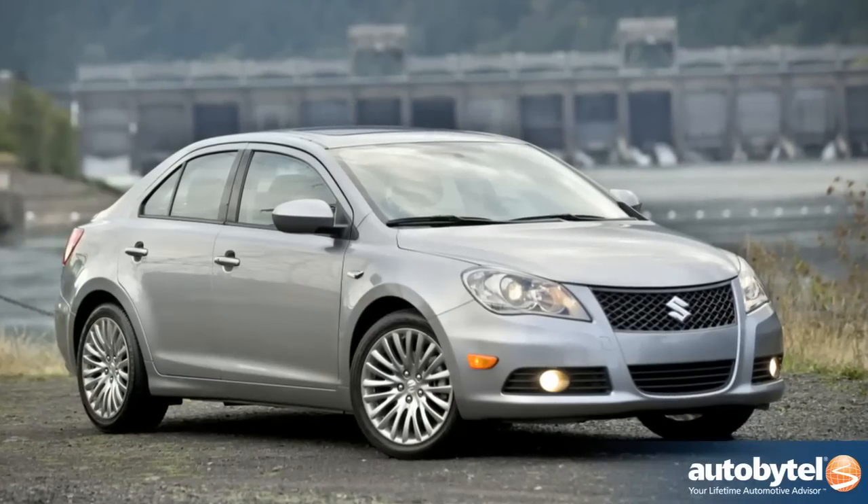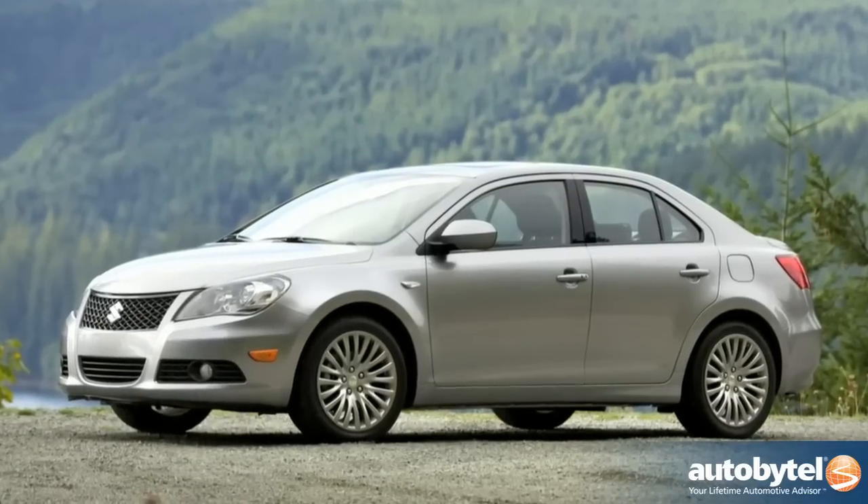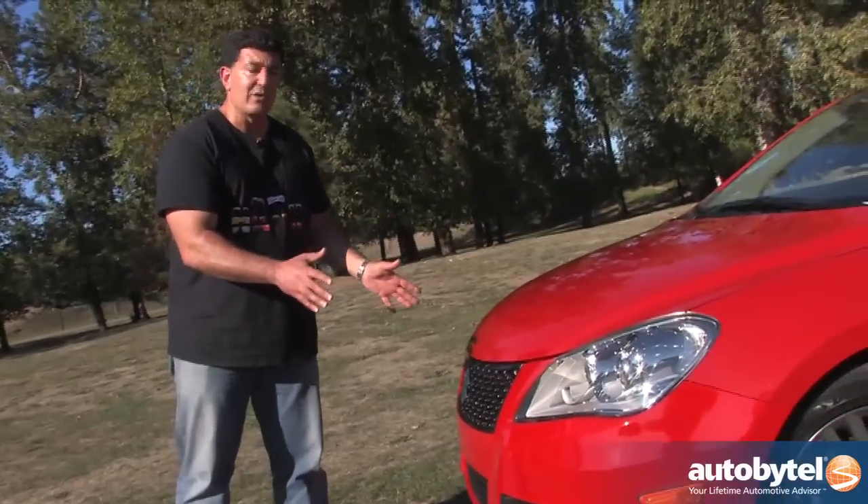The name Kizashi means something great is coming in Japanese. And it's not just coming — it's actually here. This is a mid-sized sedan, probably the biggest segment — over 1.7 million vehicles in America every year. We're here to tell you why this car should be on your shopping list, and maybe at the top of your shopping list. Let's take you on a quick walk around of this vehicle.